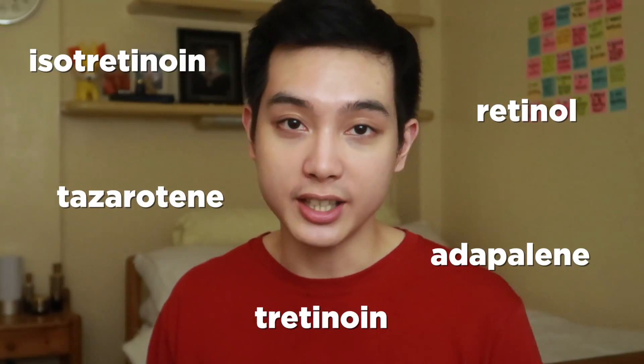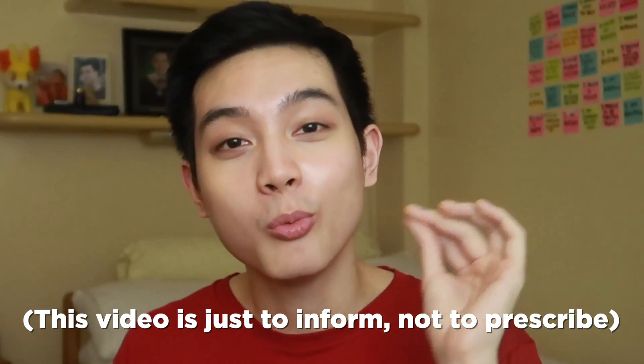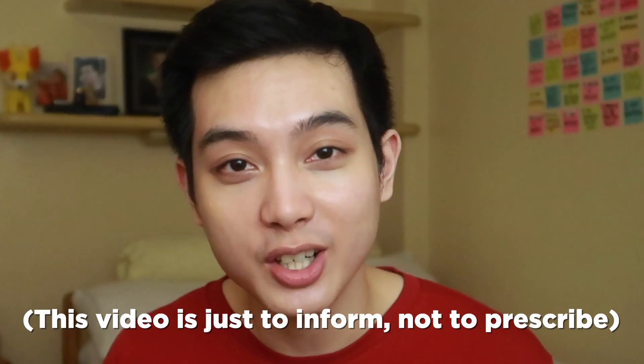Now, depending on what your skin can tolerate, or more importantly, what your derma will prescribe for you, there are actually different kinds of retinoids. But in this video, I will be talking about the three kinds of retinoids that are very prominent in the skin care world — actually, in the world of dermatology. But since I'm not a derma, I'm not here to prescribe it to you or tell you to use this. I will only tell you why they are used and what they are used for.